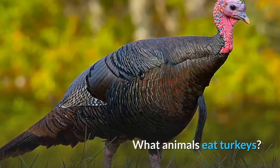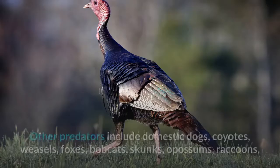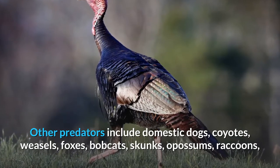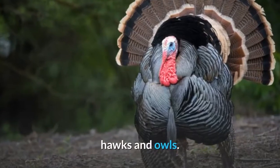What animals eat turkeys? Many animals besides humans eat these birds. Other predators include domestic dogs, coyotes, weasels, foxes, bobcats, skunks, opossums, raccoons, hawks and owls.